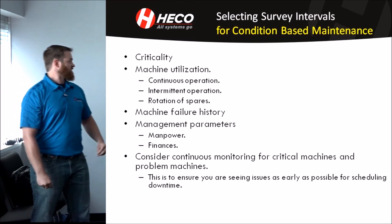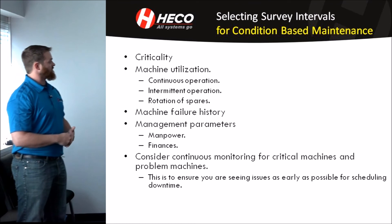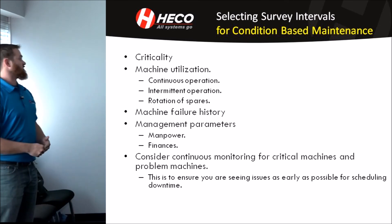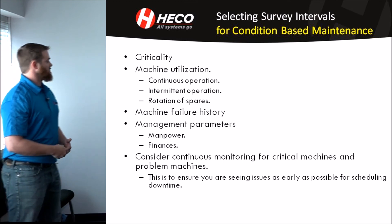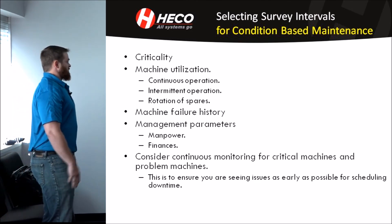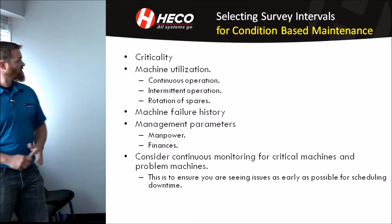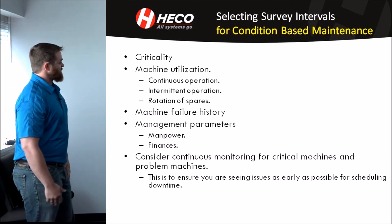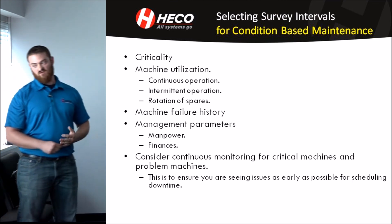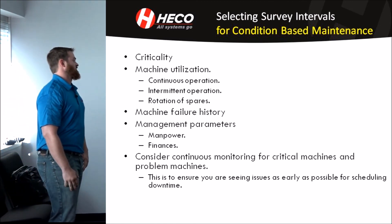Also consider machine failure history — is this something that historically fails every six months? You might have other issues there that need further investigation. And your management parameters: do you have enough manpower and finances to complete these surveys on site? Do you have enough qualified and trained people, or do you have enough finances to bring a third party in to conduct these surveys and perform vibration analysis? If the piece of equipment is extremely expensive, like a turbine, you're going to want continuous monitoring on it so you know what's going on every minute of the day. Continuous monitoring allows you to see a problem before it occurs or just when it starts, so you can catch it and cut it off ahead of time.